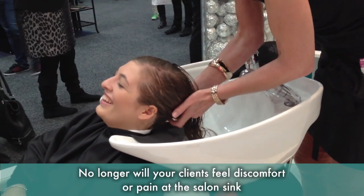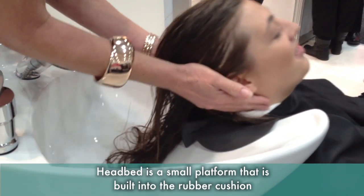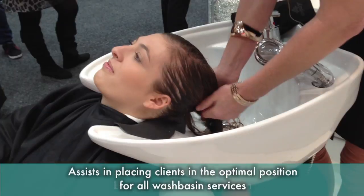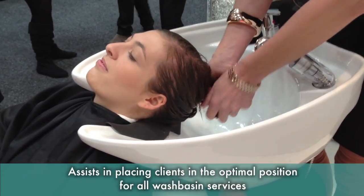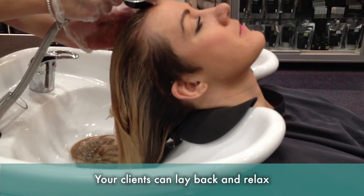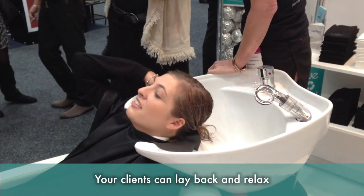No longer will your clients feel discomfort or pain at the salon sink. The Headbed is a small platform that is inbuilt into the rubber cushion that sits on the salon sink. It assists in placing clients in the optimal position for all washbasin services, as it is designed to support the head at the heaviest point — the occipital bone — so your clients can lay back and relax.